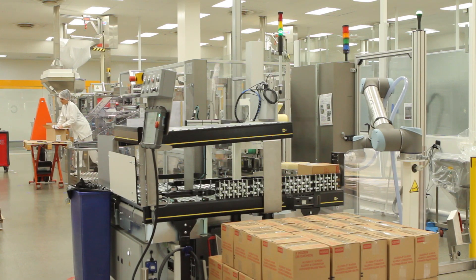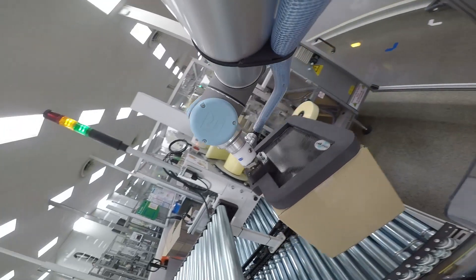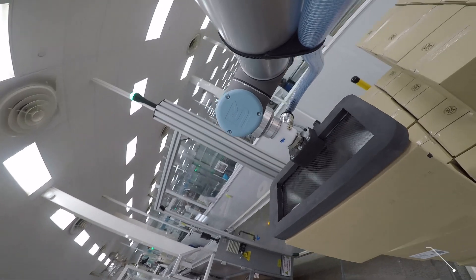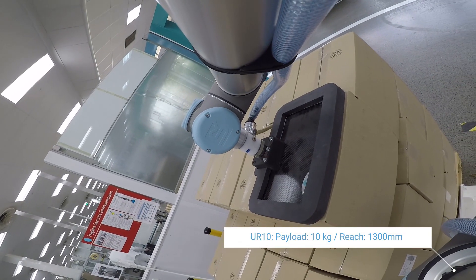We looked at what was on the market. We needed a cobot able to work in a collaborative environment. Universal Robots has a wide range of robots from 3 to 10 kilo payload. In the case of palletization, we selected the UR10, the one with 10 kilo payload and a reach of 1300 millimeters.